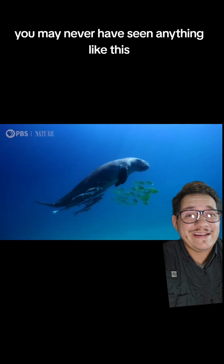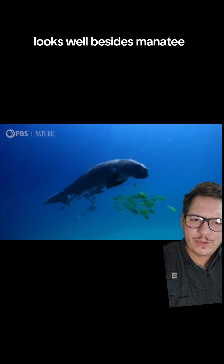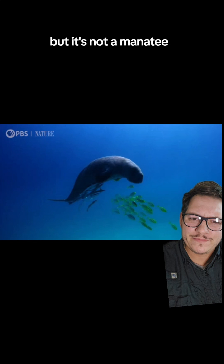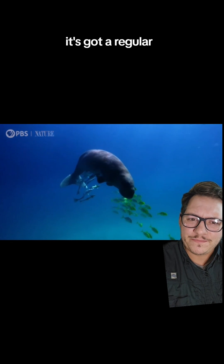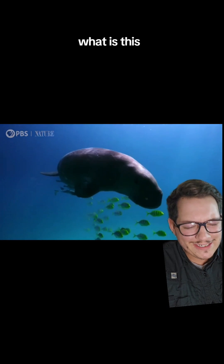If you live in the U.S., you may never have seen anything like this. Looks, well, besides manatee, but it's not a manatee. It's got a regular, like, dolphin whale-shaped tail. What is this?